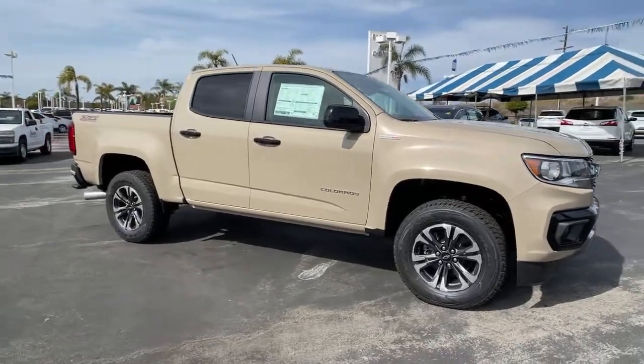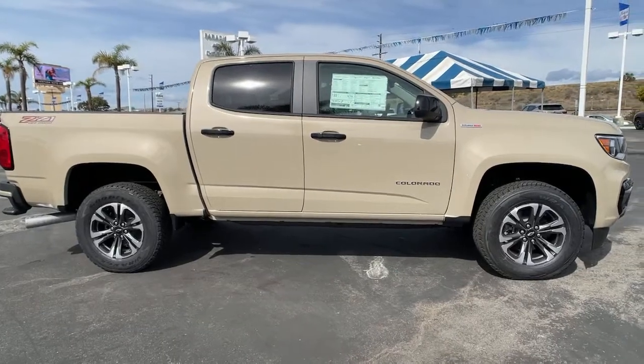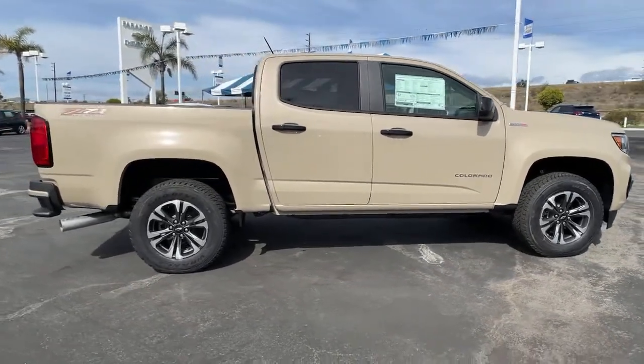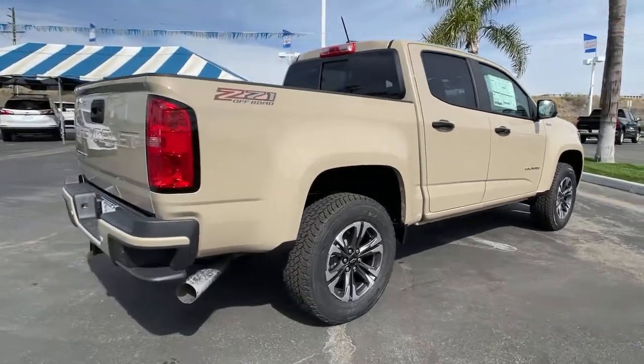You'll have love at first sight with the 2021 Chevrolet Colorado — the mid-sized pickup that makes your off-road adventures fun, safe, and comfortable.